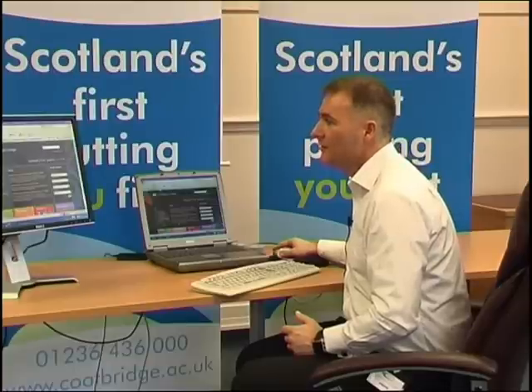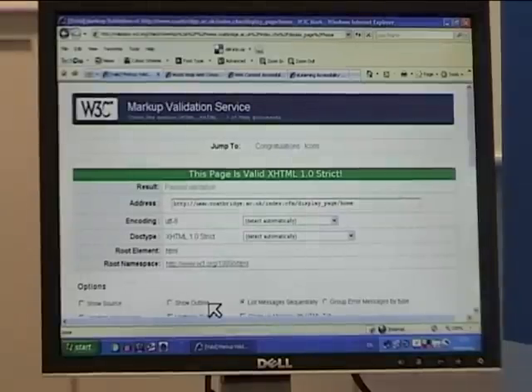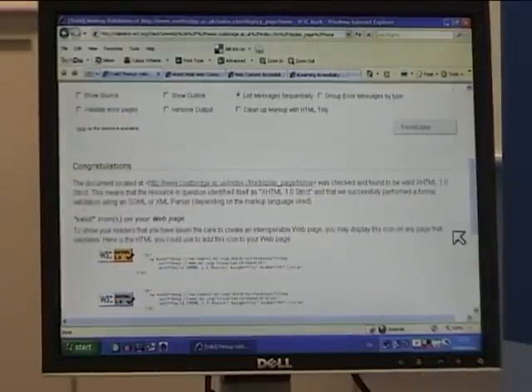One of the interesting features of the website, just going back to it here, is if I scroll down to the bottom, there's a validation tool to ensure that the website is validated. So if I select this link now, it takes us straight to the W3C guidelines and it will do a validation check to see that this page and in fact the whole site is valid. So you can see it's telling us now that the page is valid to strict guidelines.